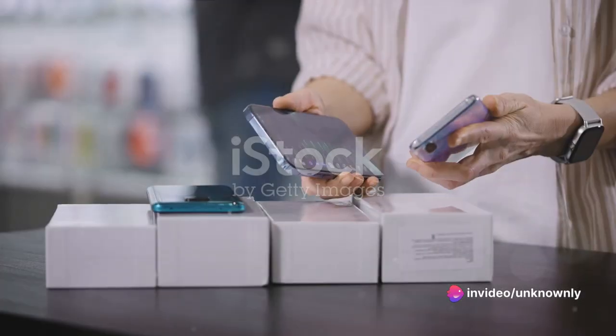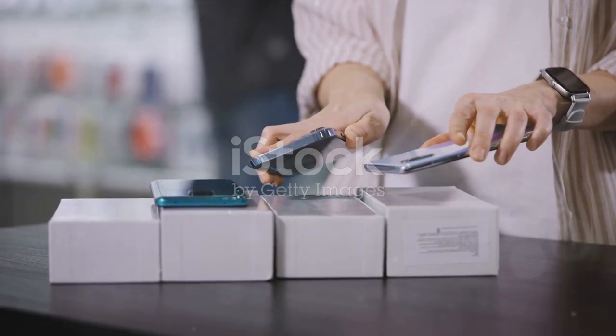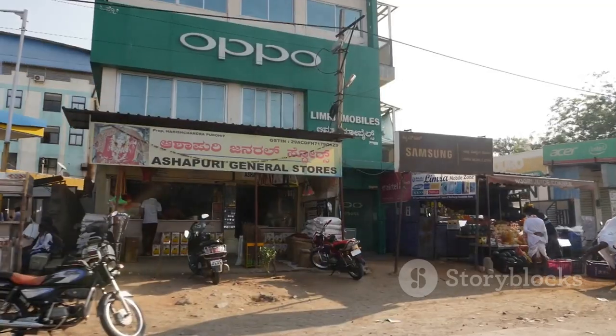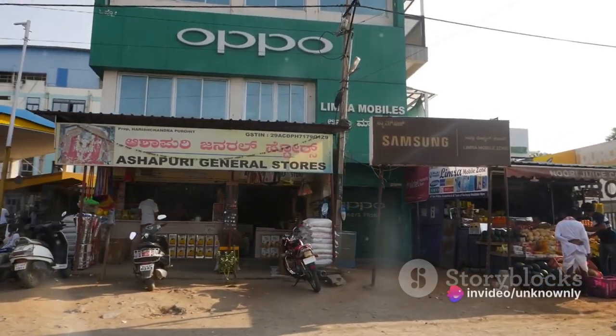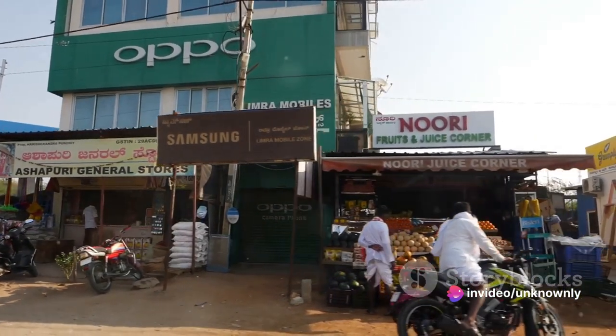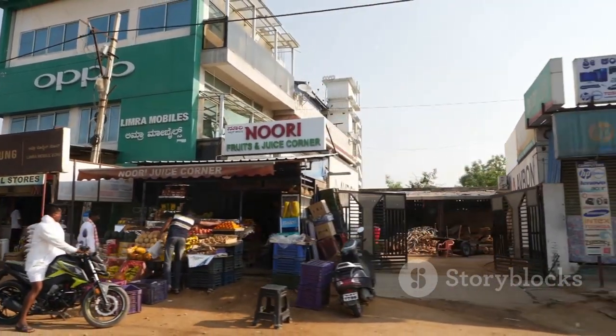Diving into its timeline, the Oppo A53 was announced on August 20th, 2020 and hit the shelves on August 25th, 2020. This device came out swinging from day one, making an impression on both critics and consumers alike. Its launch was met with anticipation and excitement, and it certainly did not disappoint.